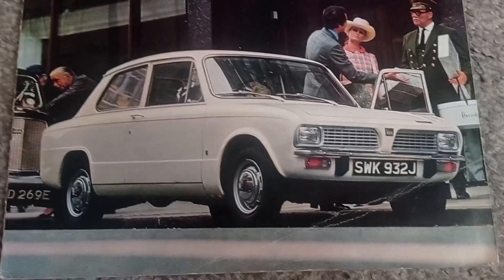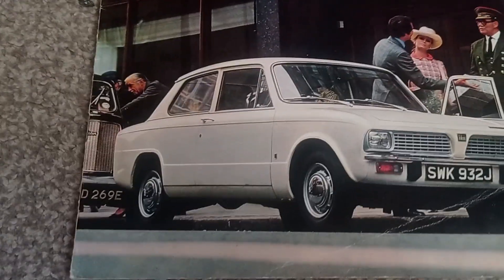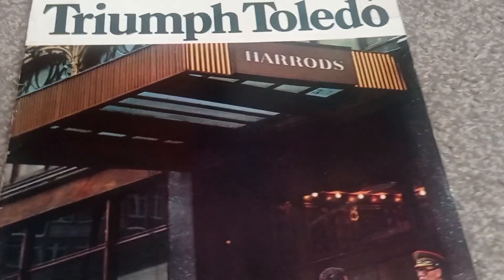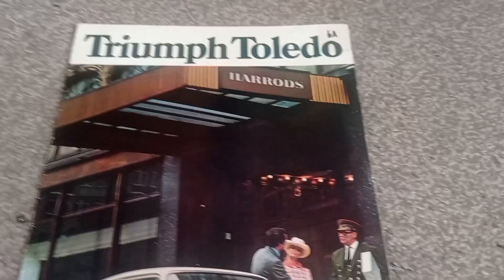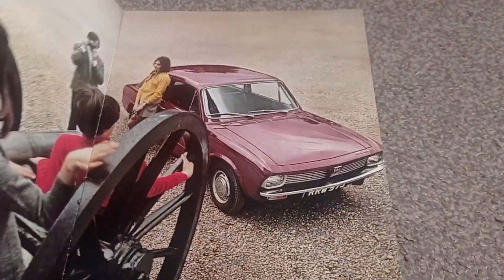They're like the little brother of the Dolomite — I actually prefer these to Dolomites, they're very similar looking. On the front cover you've got a two-door Toledo sitting outside of Harrods of all places. You wouldn't expect a cheap family car outside of Harrods — not the cheapest Triumph anyway.